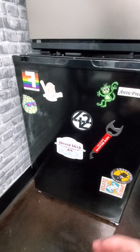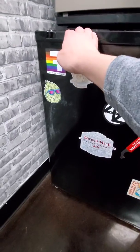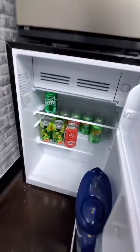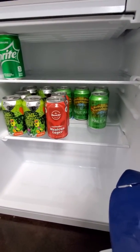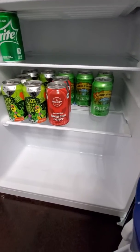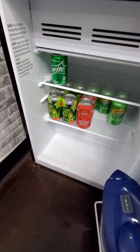I have beverages — lovely cold beverages — in my fridge. A little low on stock right now, but I have a couple of beers, a Sprite, I had some LaCroix's but I drank them all, and then some filtered water and creamer for my Keurig.